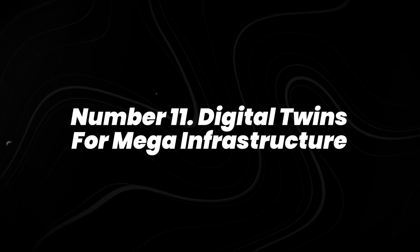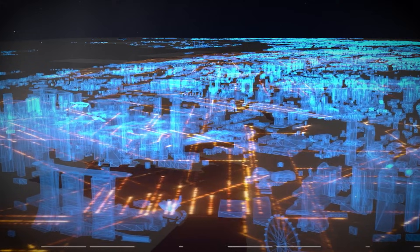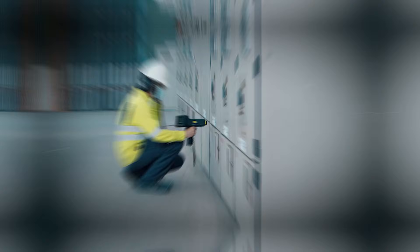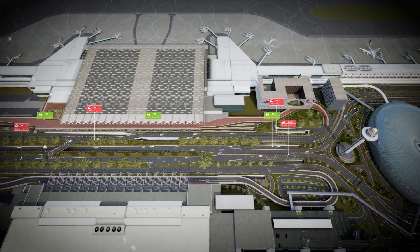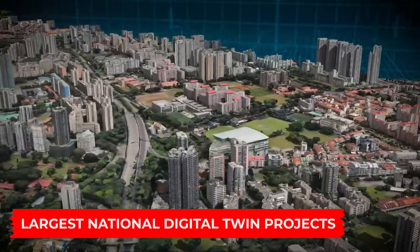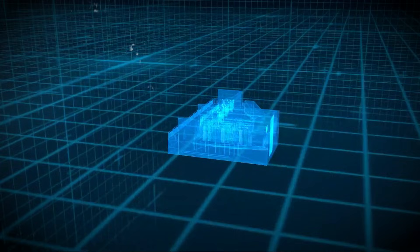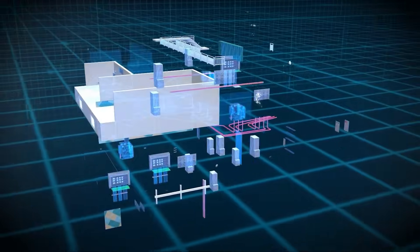Number 11: digital twins for mega infrastructure. Digital twins are basically living virtual models that mirror real-world systems, and right now they're being used for everything from airports to power grids. Singapore has one of the largest national digital twin projects, mapping buildings, transportation networks, and utilities so planners can run simulations before making changes.